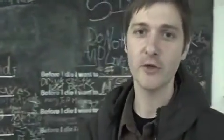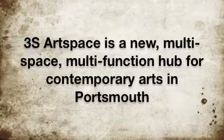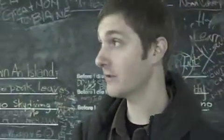Hi, I'm Chris Greiner, co-founder of 3S ArtSpace. Right now we're standing in, as you can see, a really, really raw space.